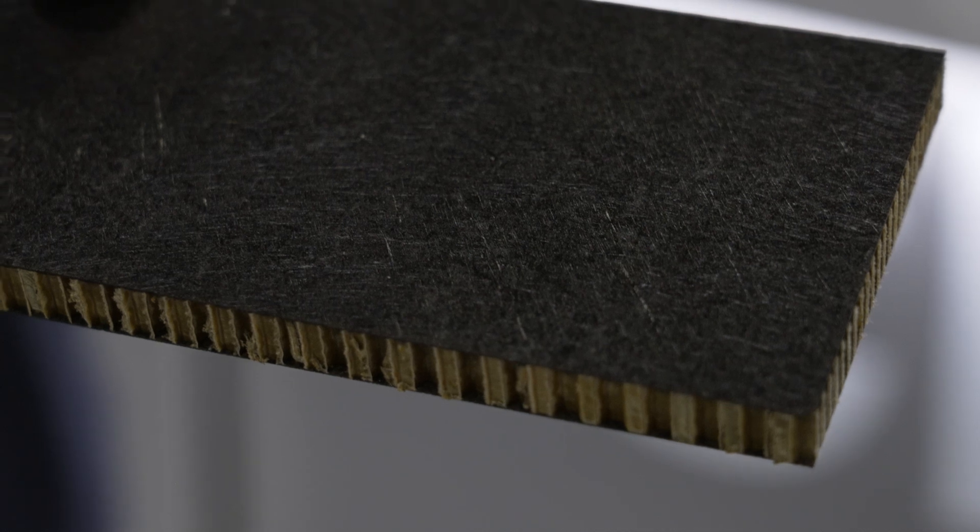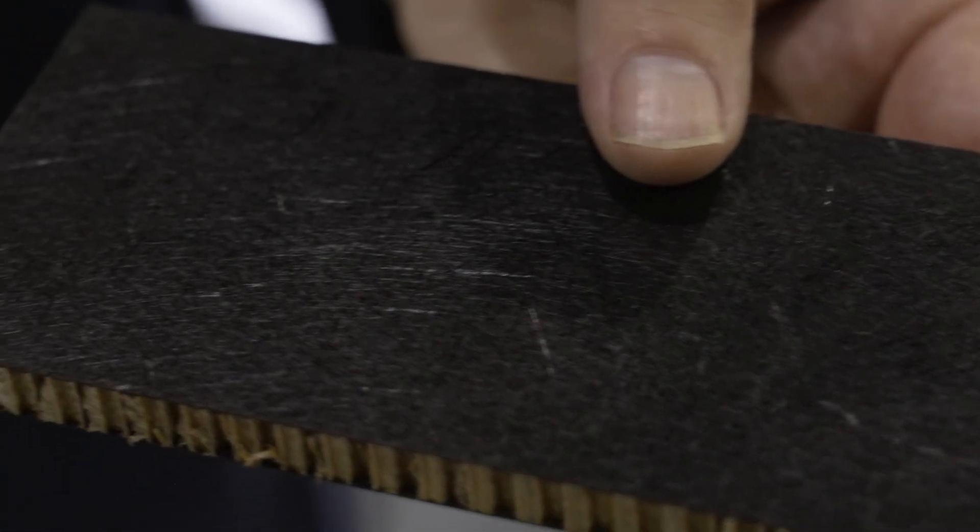If they could qualify our product for that component, then all other components — single curvature or flat panels — could be easily manufactured from the same qualified process. For interior products this can also be used without a sandwich core, compression molded into a single skin. Over on our stand we've got a seat back manufactured by a company called SES in Turkey, again a straight replacement for phenolic-based products.